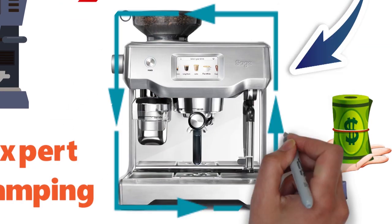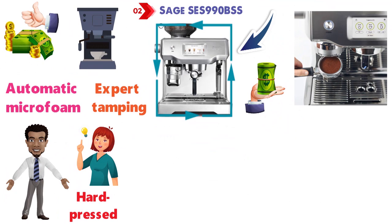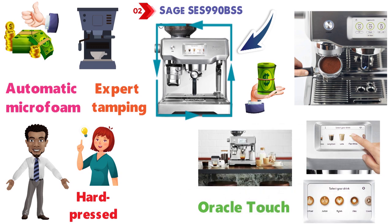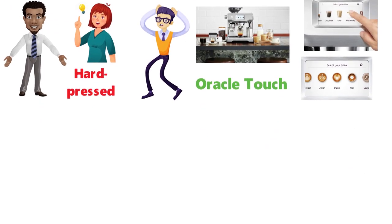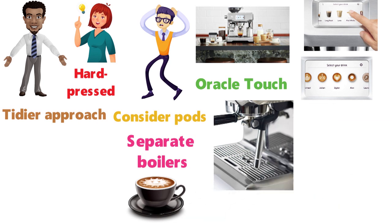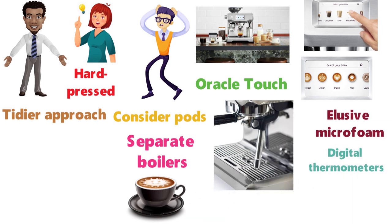This coffee maker is semi-automatic, grinding and tamping by itself, while leaving the coffee strength and milk texture down to you. The Oracle Touch will fill your kitchen with that unmistakable aroma of fresh ground coffee, but there's also a bit of a mess from coffee grounds, so if you need a tidier approach, consider pods instead. Using separate boilers for milk and coffee, the Oracle Touch produces enough steam pressure to create that ever-elusive microfoam. Digital thermometers cut off the steam to stop the milk from scalding, so all you have to do is pour it.